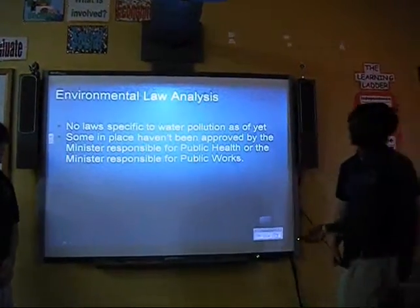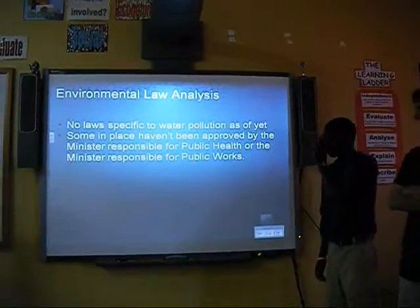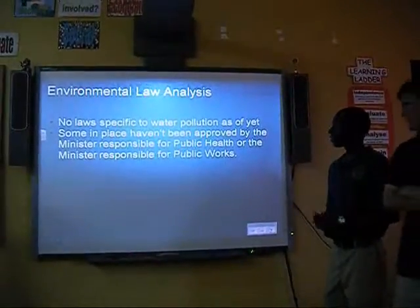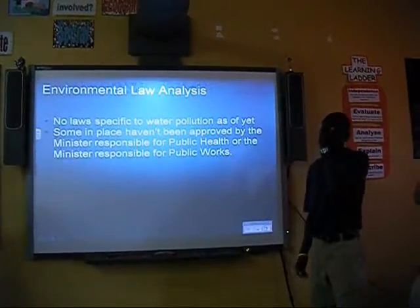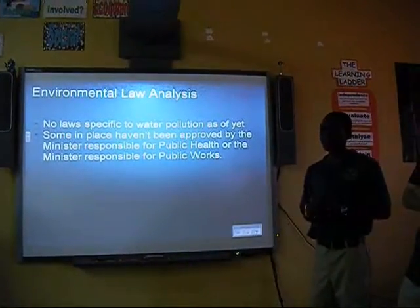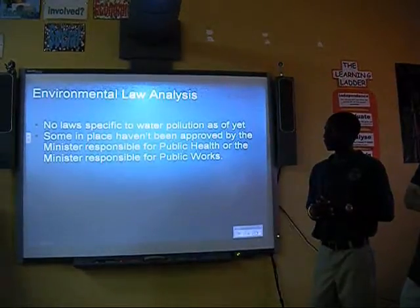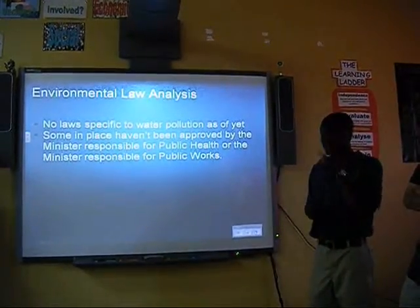This is the environmental analysis. As you can see, there are no laws specific to water pollution as yet. Some are in place, but they haven't been approved by the Minister Responsible for Public Health or the Minister Responsible for Public Works. So there are laws in place, but they haven't been approved yet, meaning there aren't as many environmental laws in force.